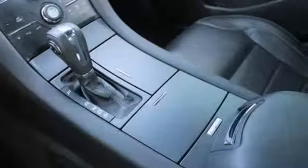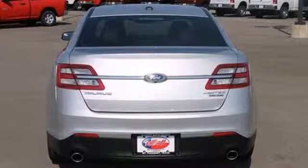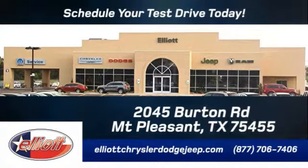Plus it's Ford certified and includes warranty coverage. Come in and take it for a test drive. Elliott Chrysler Dodge Jeep. Schedule your test drive today. We are located just off I-30 on Burton Road in Mount Pleasant.